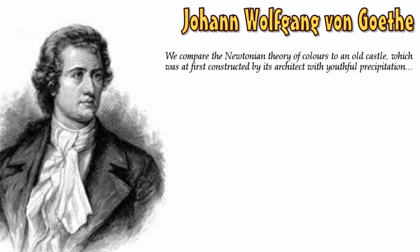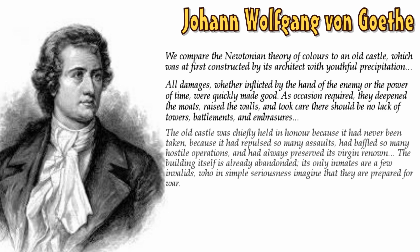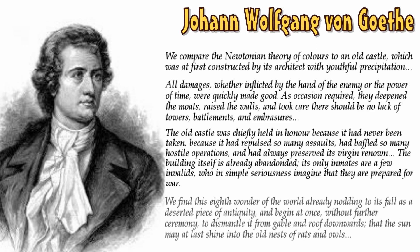We compare the Newtonian theory of colours to an old castle, which was at first constructed by its architect with youthful precipitation. All damages, whether inflicted by the hand of the enemy or the power of time, were quickly made good. As occasion required, we deepened the moats, raised the walls, and took care there should be no lack of towers, battlements, and embrasures. The old castle was chiefly held in honour because it had never been taken, because it had repulsed so many assaults, had baffled so many hostile operations, and had always preserved its virgin renown. The building itself is already abandoned. Its only inmates are a few invalids, who in simple seriousness imagine that they are prepared for war. We find this eighth wonder of the world already nodding to its fall as a deserted piece of antiquity, and begin at once, without further ceremony, to dismantle it from gable and roof downwards, that the sun may at last shine into the old nests of rats and owls. So needless to say, he was not a fan.